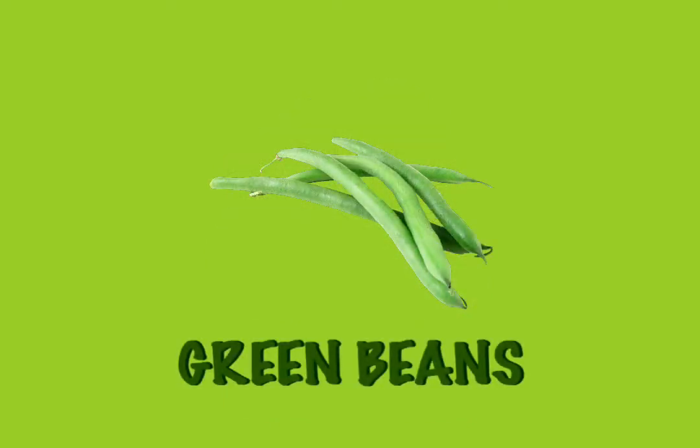Green beans. When you cook them, they are yummy and soft. But when you eat them raw, they are crunchy. That is why I say green beans make a snappy snack. Ha ha ha.